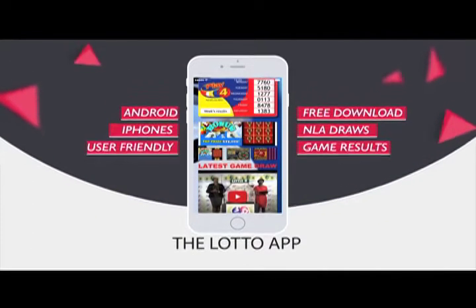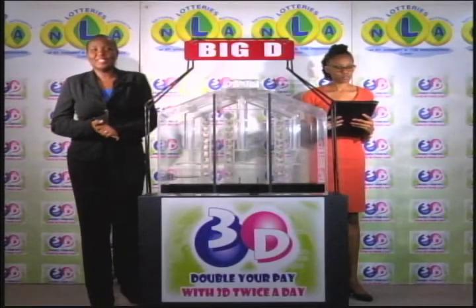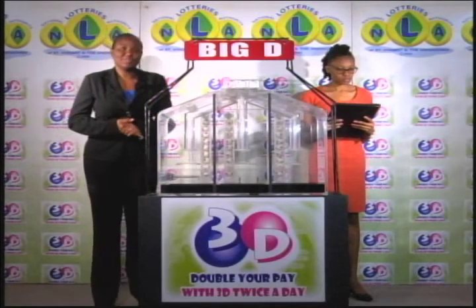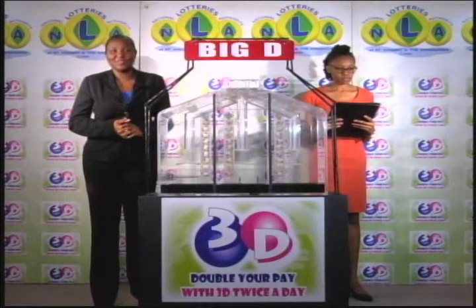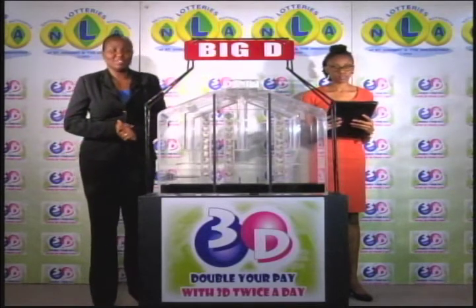The Lotto App. It's the 24th of May 2017. Good afternoon and welcome to today's presentation of the 3D Daily Game, being witnessed by Kanisha Charles, representing the auditing firm of BDO.